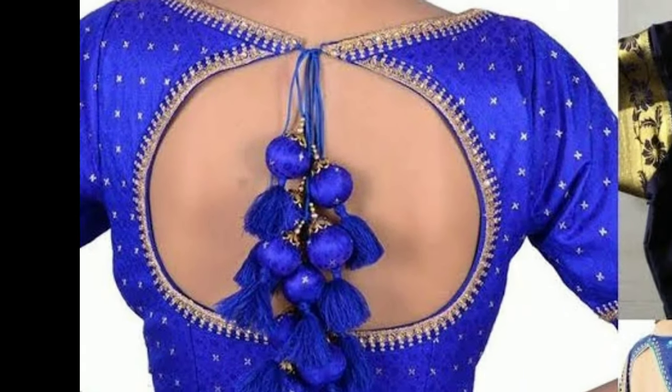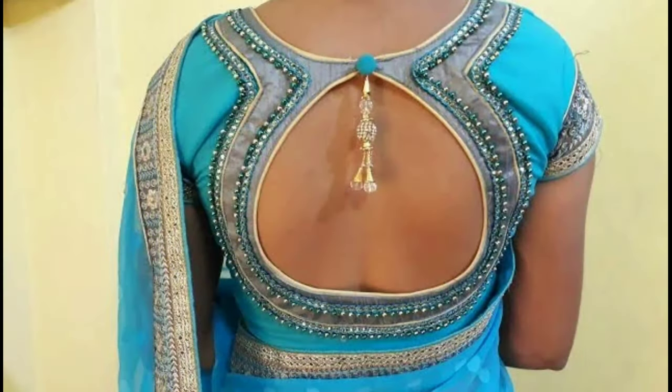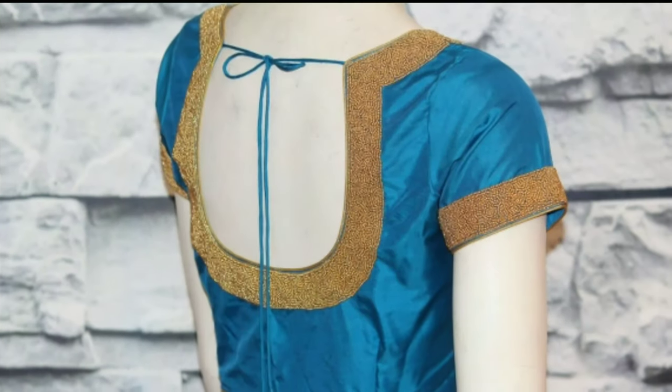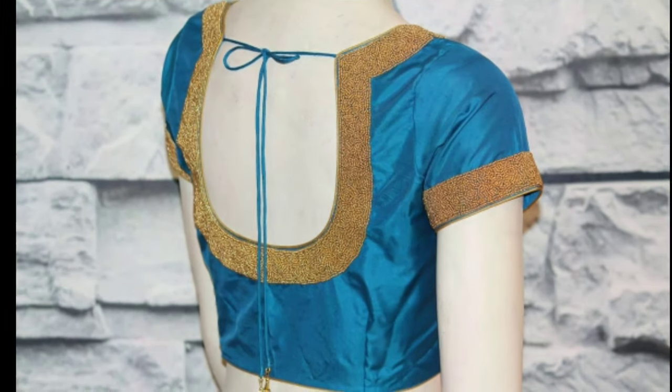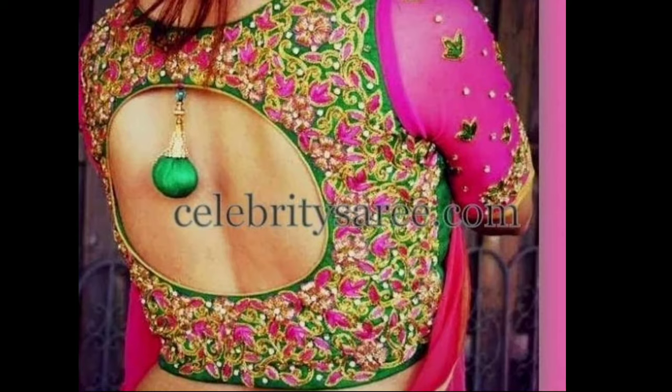It gives you a trendy, eye-catching look. Latest Designs channel is not responsible for buying and selling, and this is not a sponsorship video. My channel's purpose is only for showing you different types of latest trending designs.